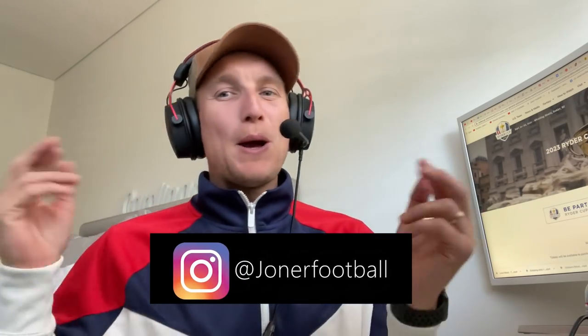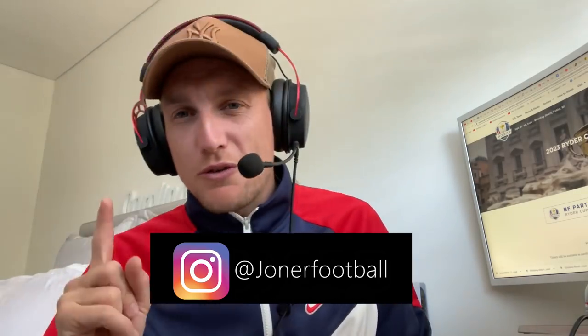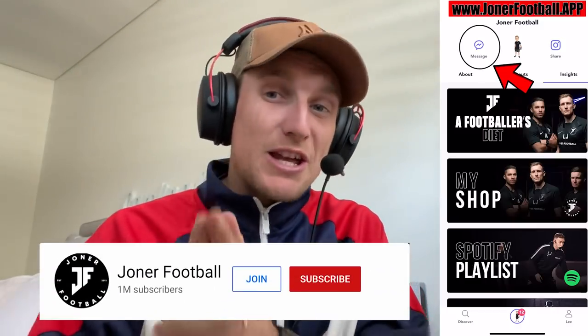YouTube, what the hell is going on? Back with another video. Today's video: four drills for defenders — more specifically, centre backs.